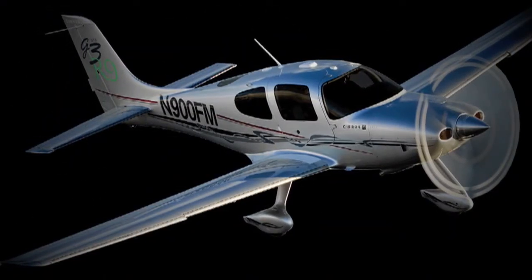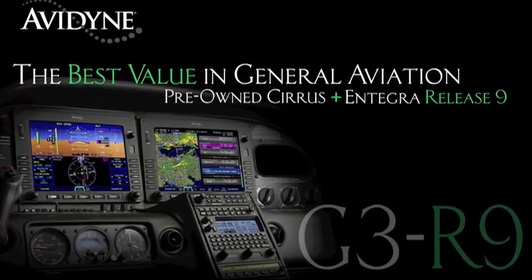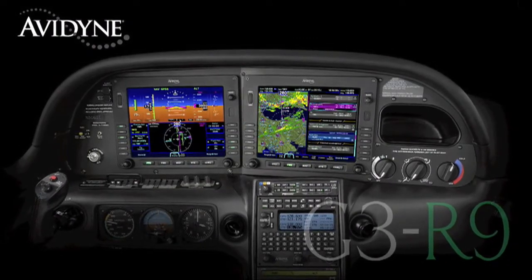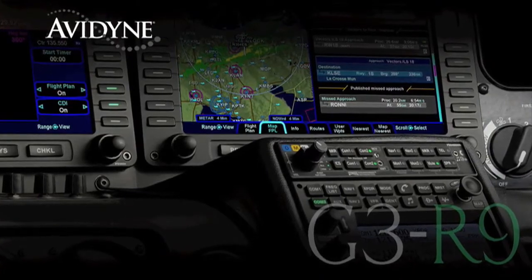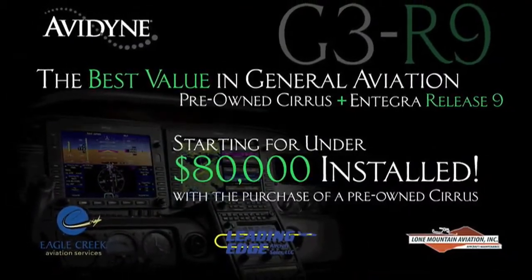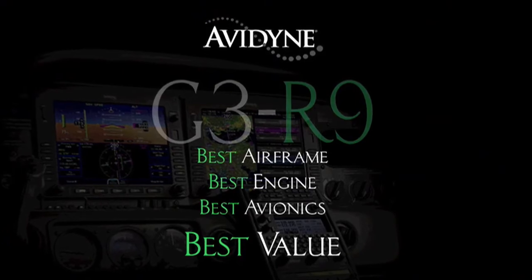If you own a Cirrus today, or if you were considering the purchase of a new or used aircraft, consider this. Avidyne, in conjunction with the country's leading Cirrus sales and maintenance facilities, has launched the G3R9 program — combining the purchase of a late-model, low-time Cirrus aircraft with the addition of the Avidyne Integra Release 9 avionics suite for much less than you may have thought, and certainly much less than purchasing a brand new aircraft. G3R9: combining the best airframe, best engine, and best avionics for the best value.